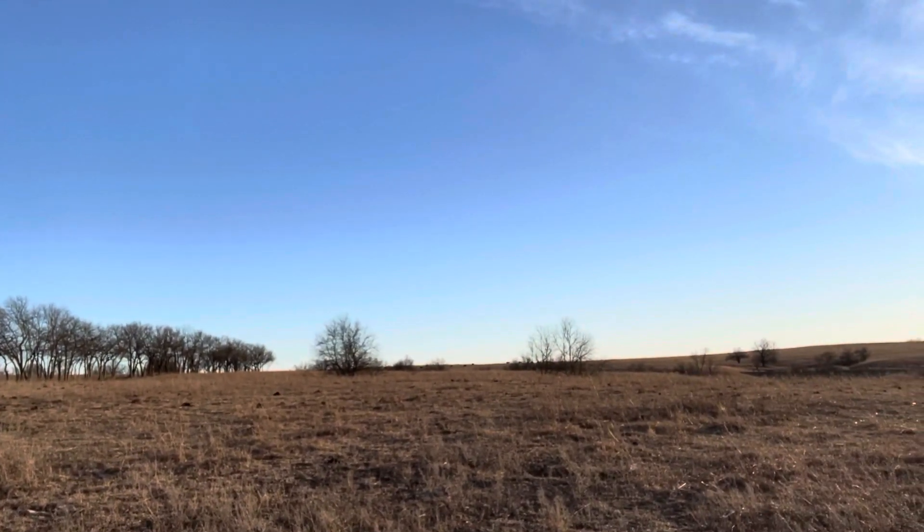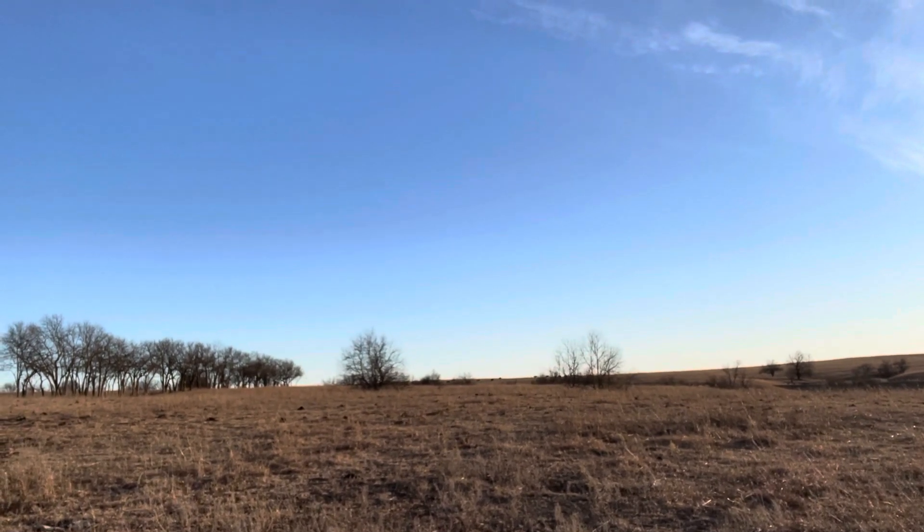There are the buffalo up there — I don't know if you can see them, but they're up there.